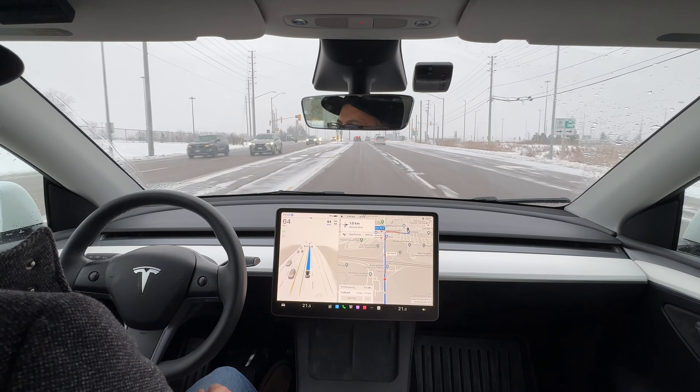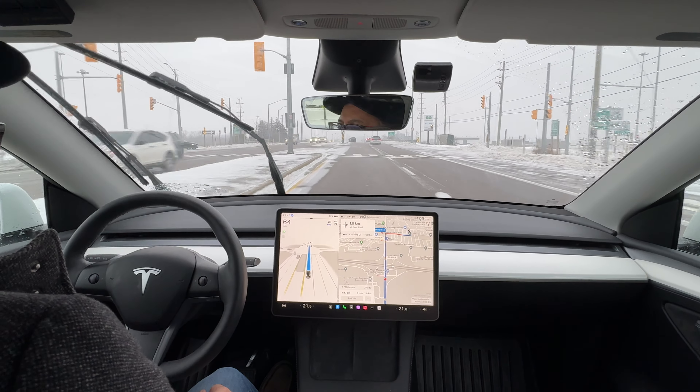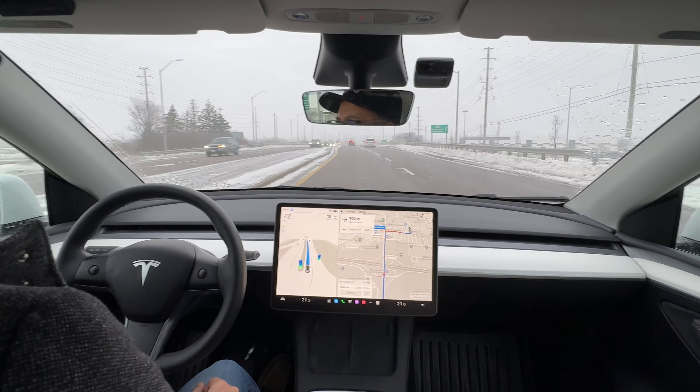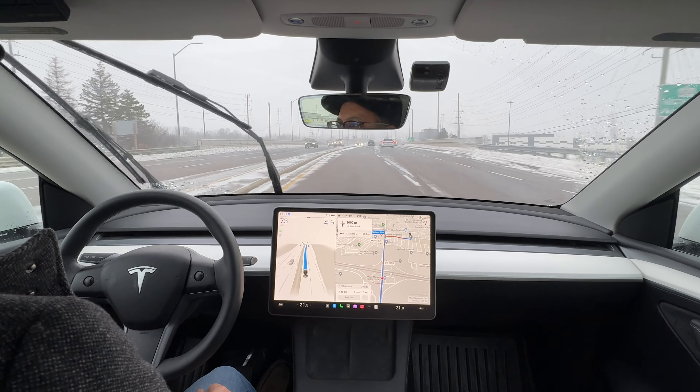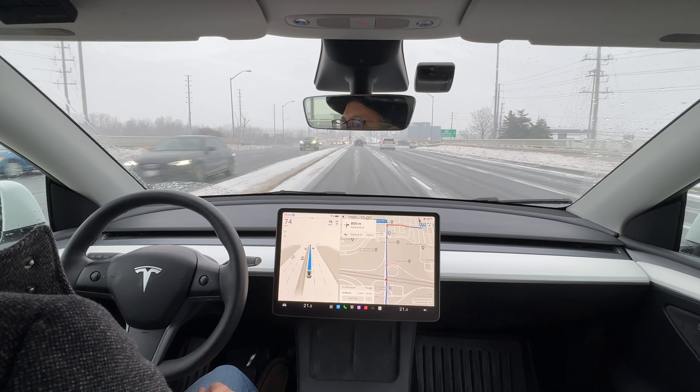Not feeling any sliding here — everything's going nice and smooth so far. Very happy with the performance. FSD is going to have to get into that right lane though. There are no vehicles right now that should be preventing it from going into the right lane, so we'd like to see that happen.